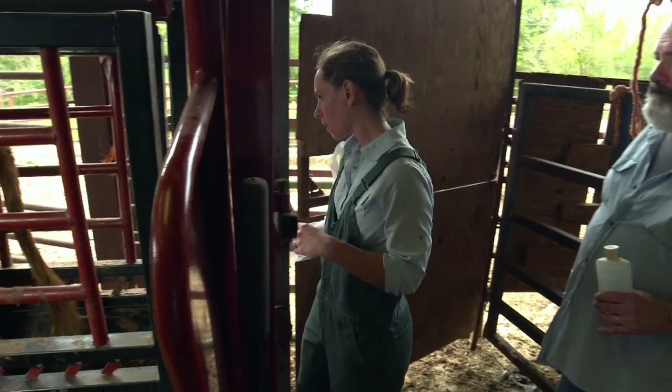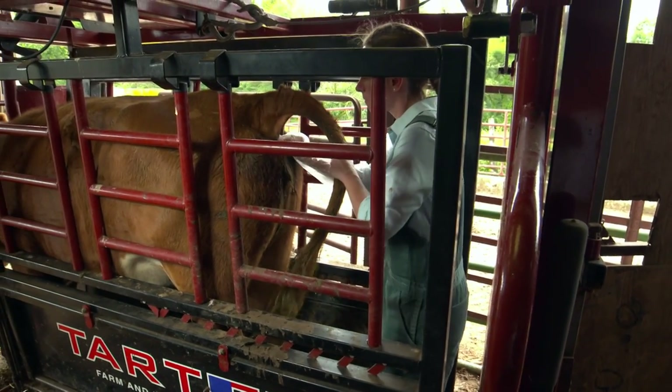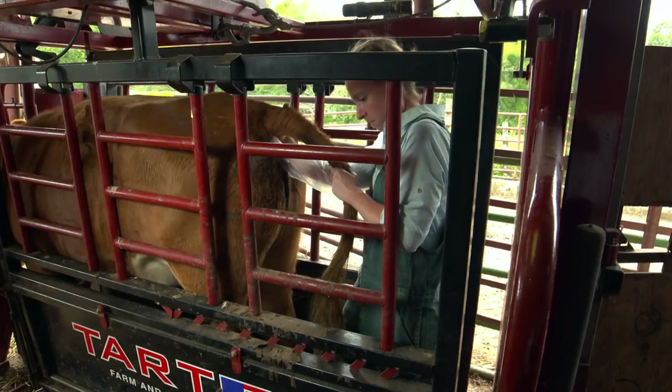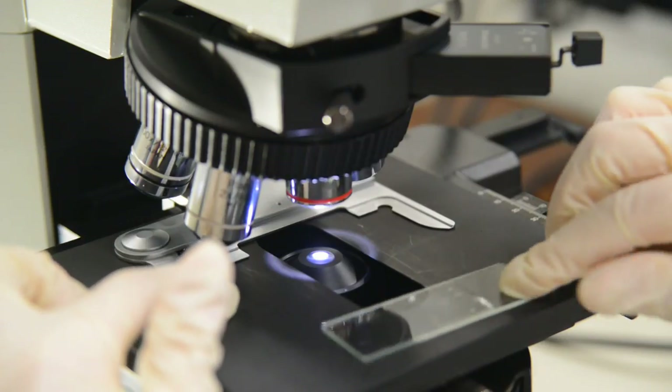We'll collect manure samples from some animals in your herd just before we treat them with the dewormer. Then, about two weeks later, we'll collect a second batch of manure samples. For both sets, I'll count the parasite eggs under a microscope.